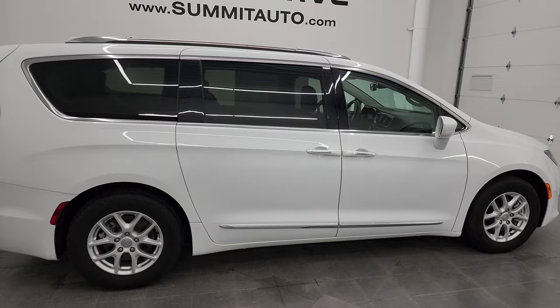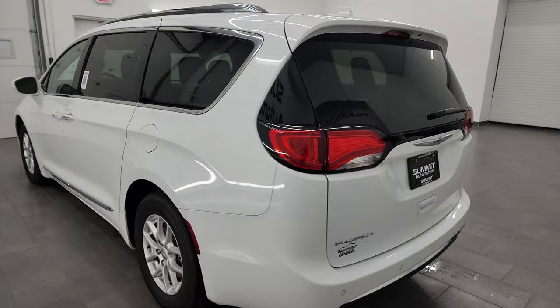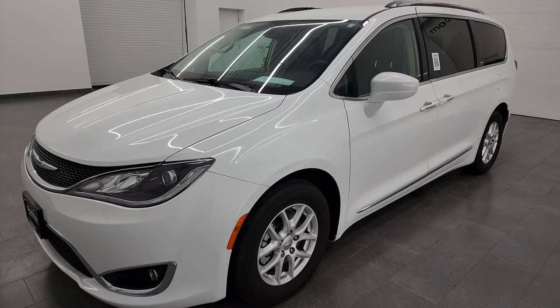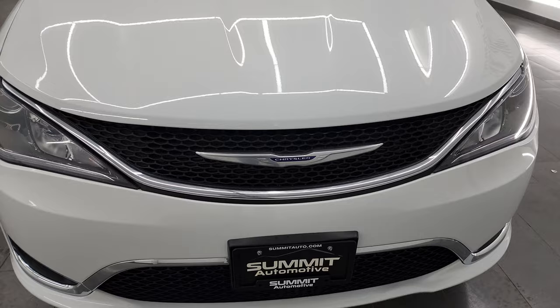This is Brett and this 2020 Chrysler Pacifica Touring L is stock number 13553Z. I am here at Summit Automotive in Fond du Lac, Wisconsin, your new and used Chrysler Pacifica and minivan headquarters. This 2020 Chrysler Pacifica has the 3.6-liter Pentastar V6 engine. It puts out 287 horsepower and it's paired up with the 9-speed automatic transmission. This van has been fully safetyed and inspected by our service shop per the state of Wisconsin inspection process. It has a fresh oil and filter change, all the fluids have been checked and topped off, and it is 100% ready to go.